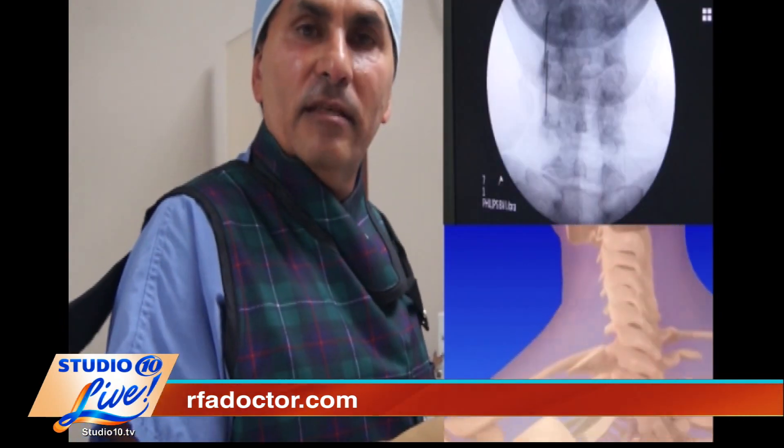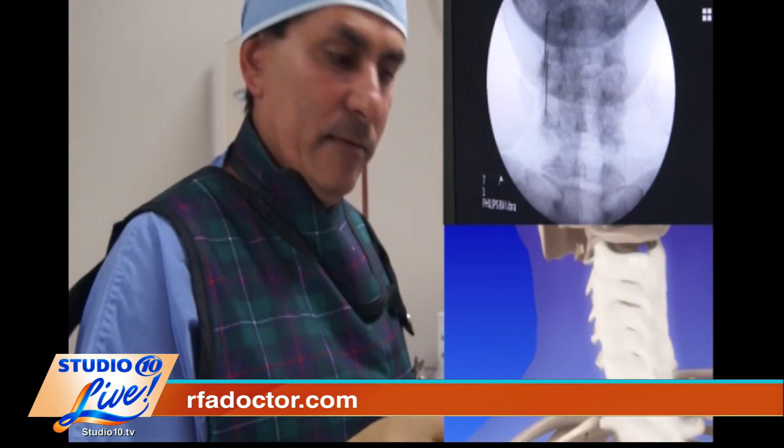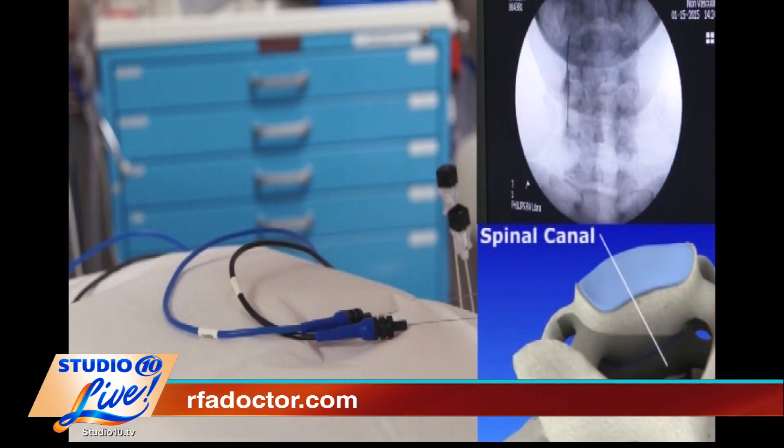So this is something you can go in for and it's not going to take you out for days and days at a time? No, it takes about 10-15 minutes and you're done. And you are really on top of a lot of these different innovative treatments. So what is this procedure used most for — what types of pain? We usually use it for back pain and neck pain, but lately we've also been using it for hip pain and knee pain.